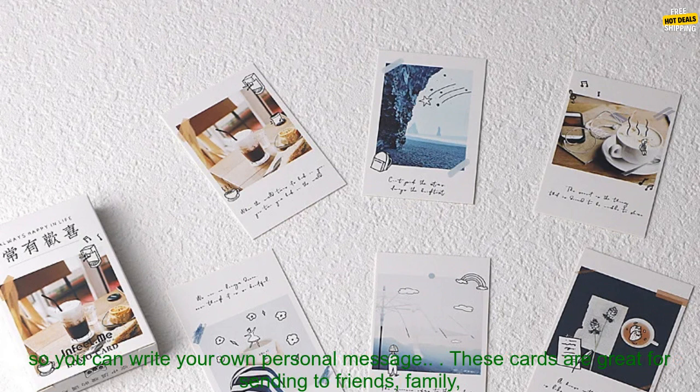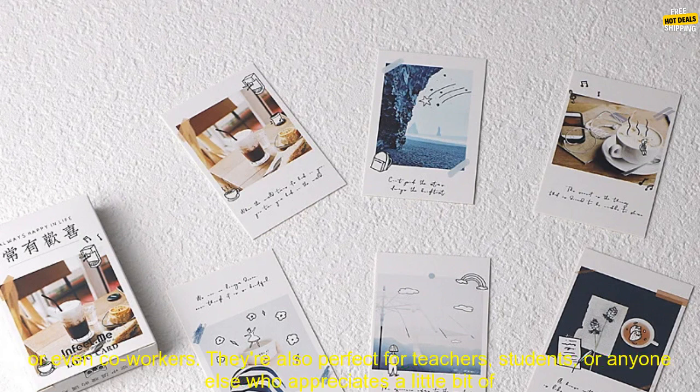The cards are made of high-quality paper and feature a variety of fun and festive designs. They're also blank on the inside, so you can write your own personal message.